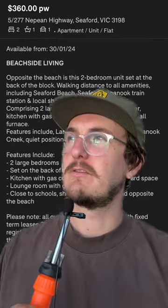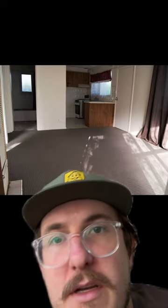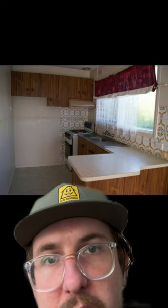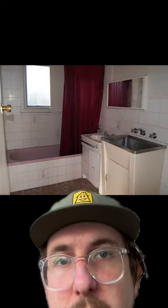The real estate agent describes it as beachside living, which to be fair it absolutely is, and they provide some really nice little photos of the place. For example, here's the living area and the kitchen, another nicely angled peek at that kitchen, another angle of the living room, and the bathroom — looks a bit worse for wear but honestly kind of fine in these photos.